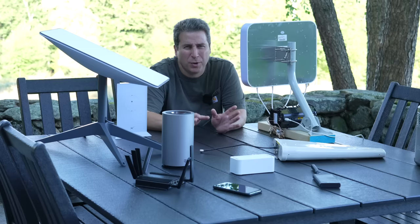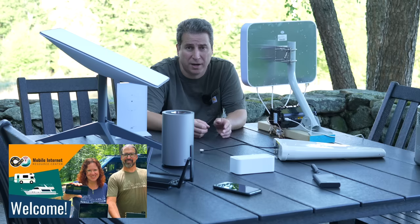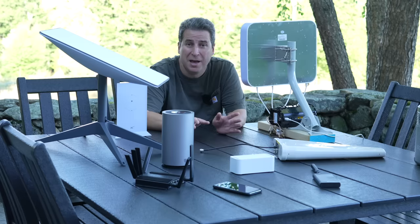When you're doing things on wireless internet, it really is a whole other world. A great resource is a YouTube channel called the Internet Resource Center. It's a husband and wife team — these guys know everything about mobile internet. I watched a ton of their videos, it really helped guide me.